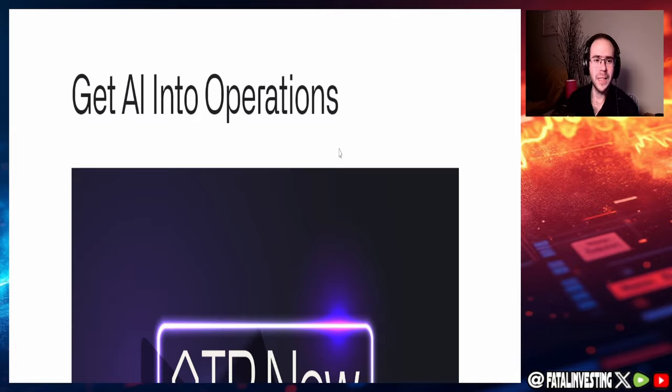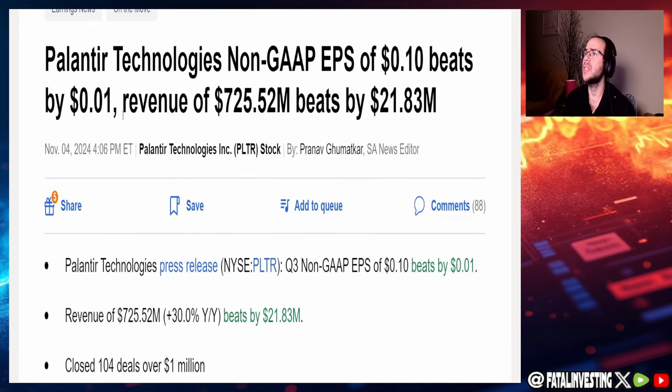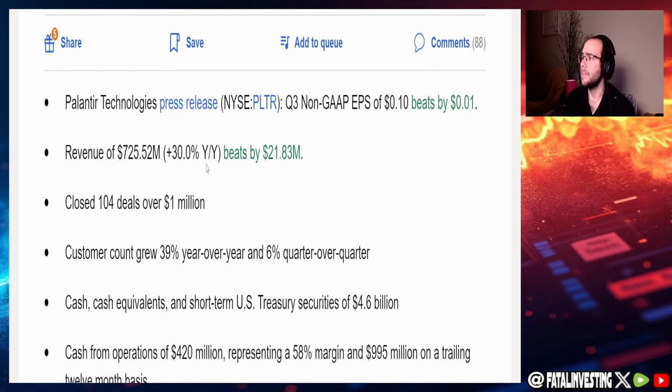Looking at earnings, we can see they just had earnings on the 4th of November, coming in at 10 cents for the EPS normalized actual, beating by one cent. EPS GAAP actual came in at 6 cents, beating by two. Revenue of $725.52 million beat by $21.82 million. Palantir Technologies' non-GAAP EPS of 10 cents beats by a penny, and revenue of $725.52 million beats by $21.83 million.